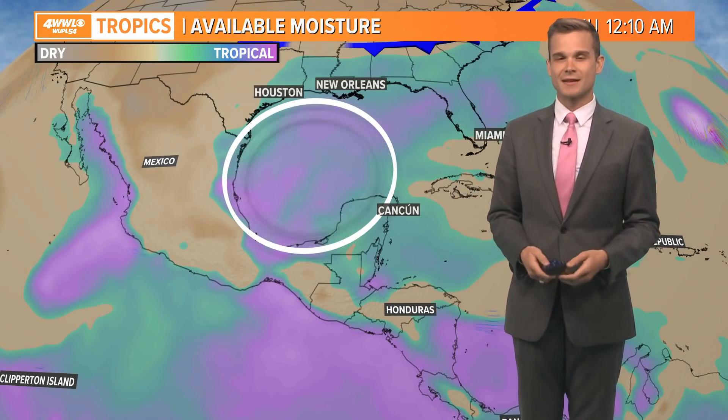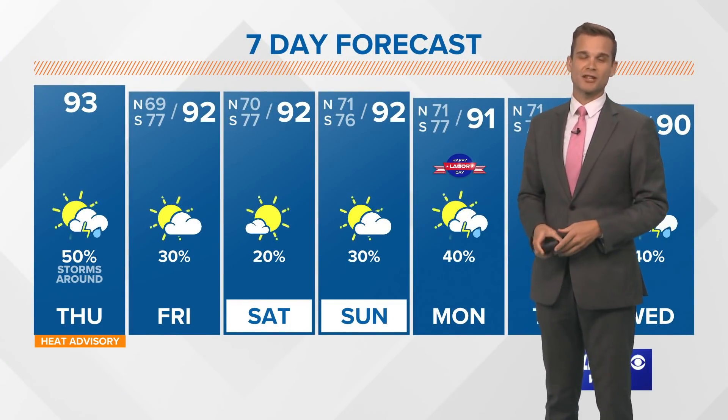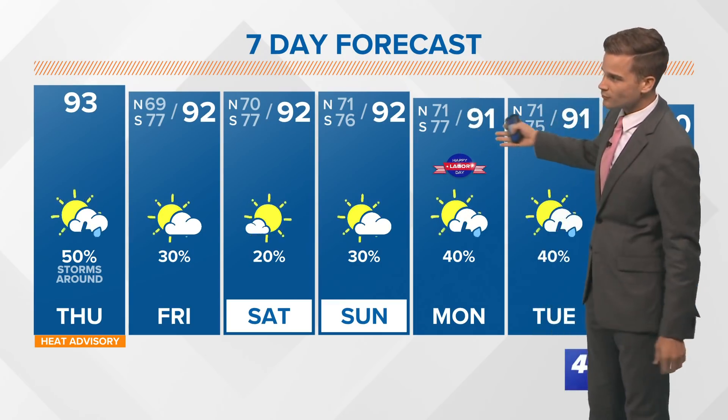Things could change between now and then — it's hurricane season, it's September. We're not worried about it right now, we're just watching it. I don't want you to worry about it either. We just have a lot on our plate right now, but we'll be keeping an eye on it.